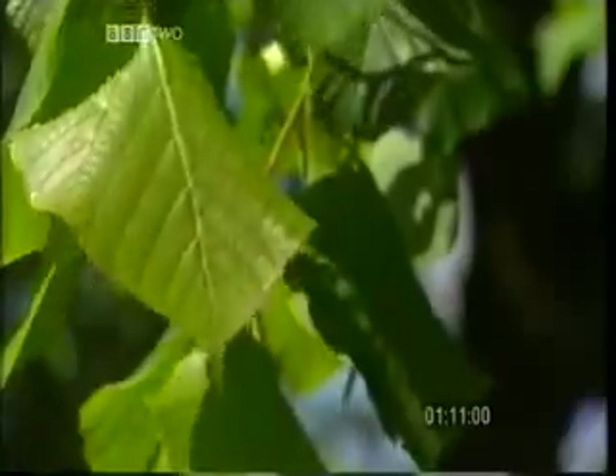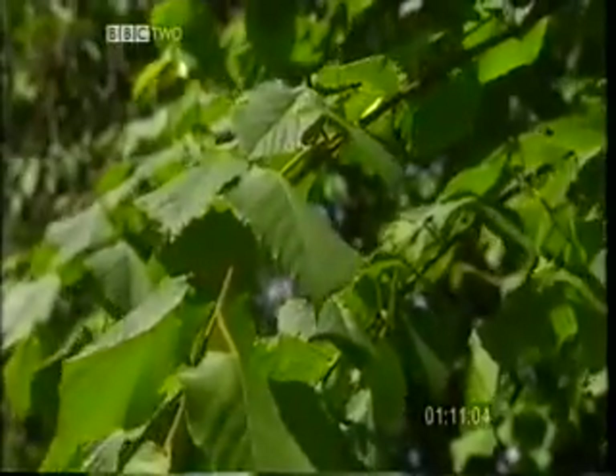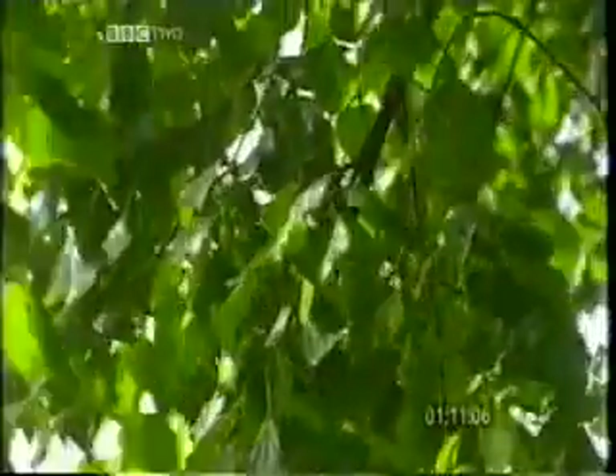Plants also need energy, and therefore respire. Cells in every part of a plant, from the root to the leaves, need oxygen to release the energy from glucose. Plants obviously haven't got lungs, so the oxygen is produced by the plant itself, during photosynthesis.